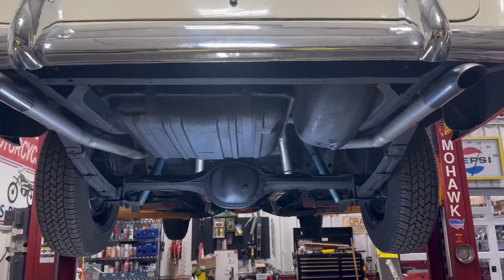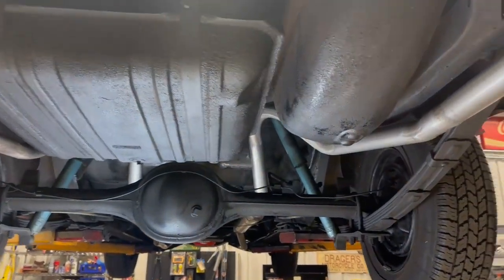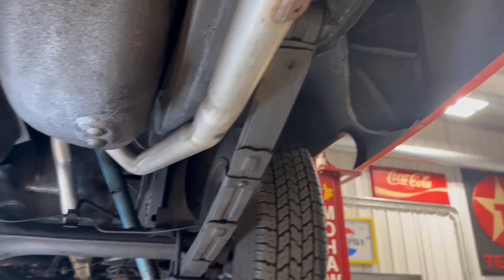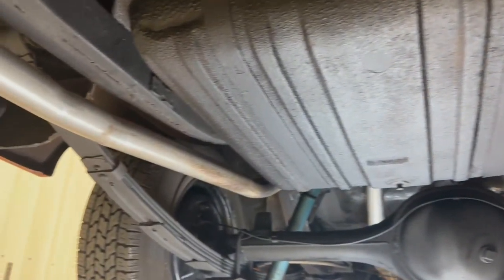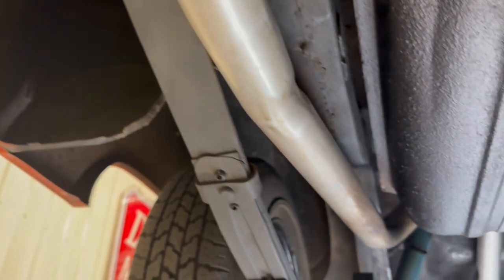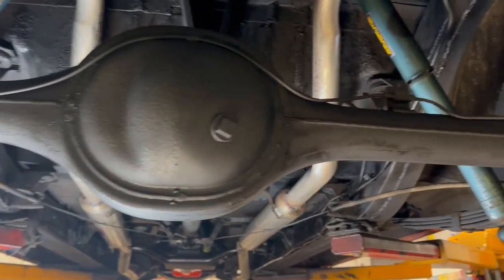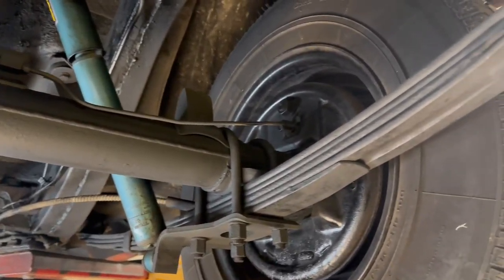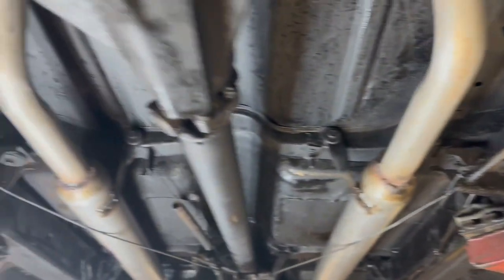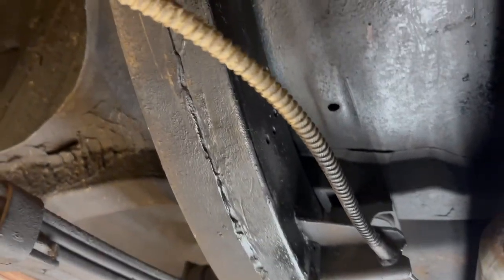Let's walk under this '55 Chevy and show you the underside. This car is pretty well stock — it's had a few mods: just the transmission, and it's got disc brakes up front. The body is in real good shape. The floor pans have some issues — they've had some patches done — but everything's solid now. No corrosion is visible. When we get up front I'll show you some of the patches that have been done, probably from moisture sitting on the floor and carpet.